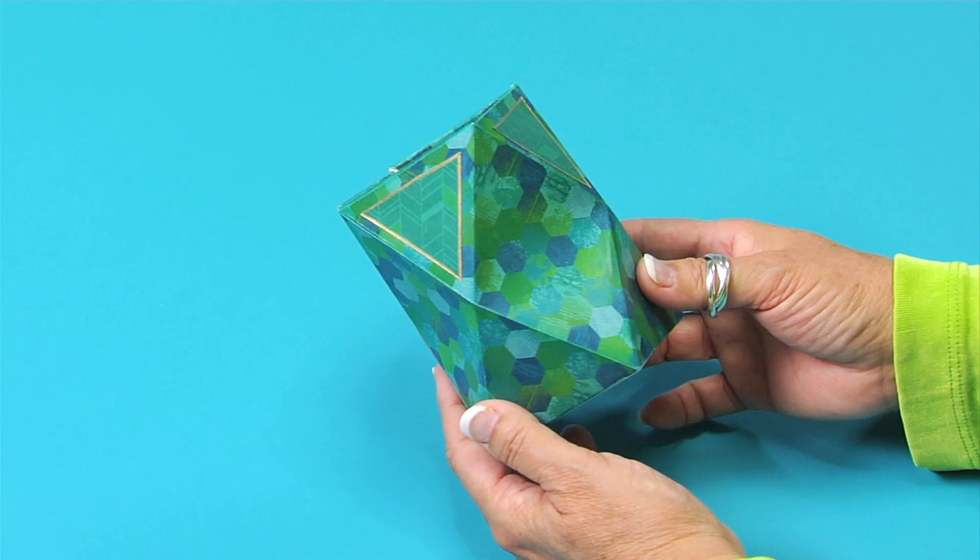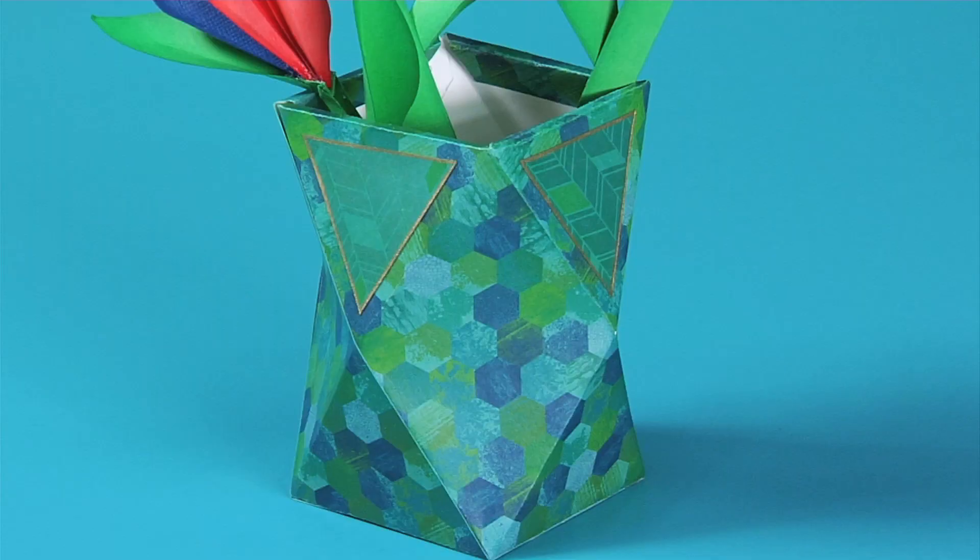The tall 3D geometric holder continues with the popularity of my original geometric holder. This works perfectly with my 2D and 3D Bird of Paradise set that is versatile enough to create both large and small Bird of Paradise flowers for home decor or card making.